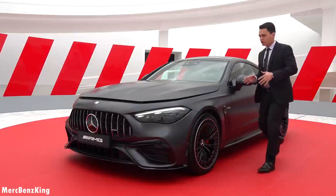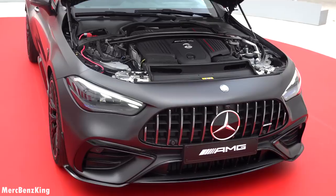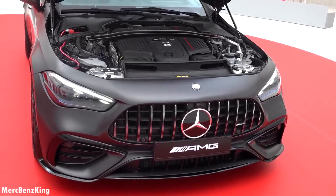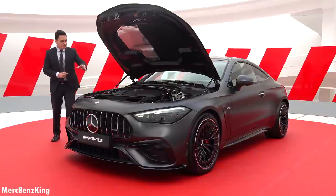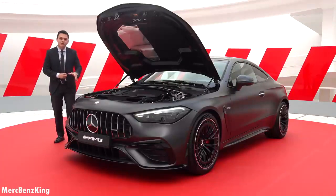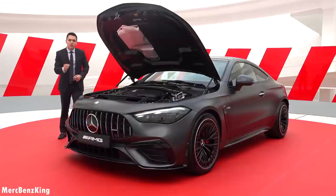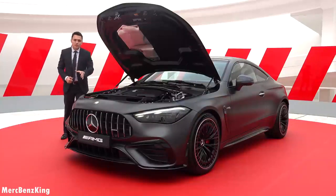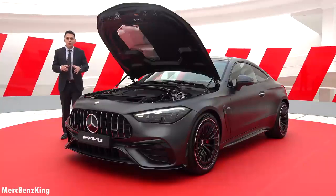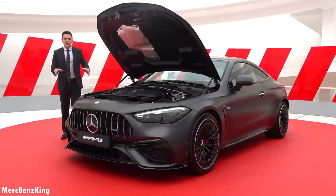Let's have a look at what is under the bonnet of the CLE 53 AMG Coupe. There we have the new 3-liter six-cylinder engine in the new AMG design with Formula One technology. The six-cylinder 3-liter engine produces by itself already 470 horsepower, and it is accompanied by an electric motor that produces 230 horsepower. So in total it produces well over 650 horsepower, jumping to 100 kilometers per hour in just 4.2 seconds. The top speed is 250 kilometers per hour, and with the driver's package it increases to 270 kilometers per hour.